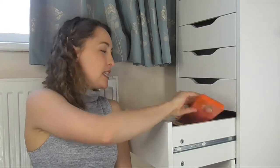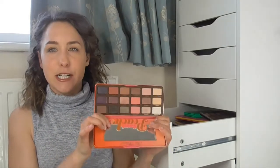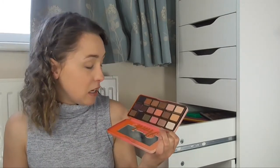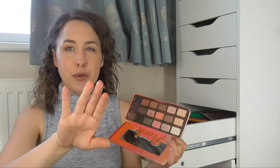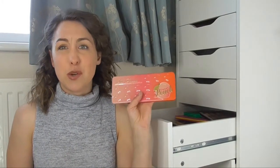The next palette is the Too Faced Sweet Peach palette, which I actually stood on and broke the tin — I was really upset when that happened. But it's fine, the eyeshadows are all intact. Inside are some stunning eyeshadows. I haven't got that much use out of it yet, but now that it's spring I feel like I should, because there are some really beautiful pastel-y shades in there and it smells divine. I ordered this off Debenhams website — they sell Too Faced products and normally offer free next-day delivery if you spend a certain amount.